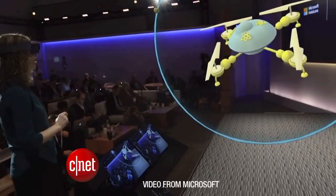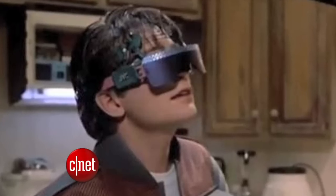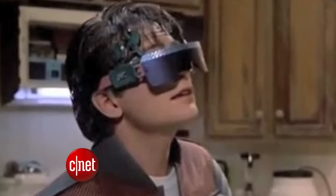We don't have a specific date when HoloLens is going to come out for consumers. But hey, looks like the movie Back to the Future 2, which is set in 2015, was onto something here.